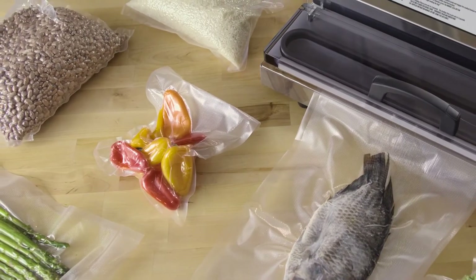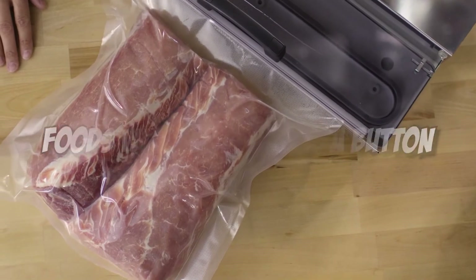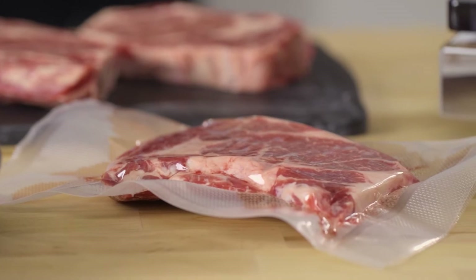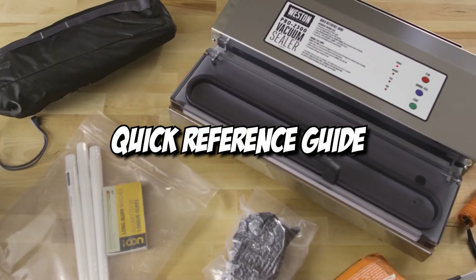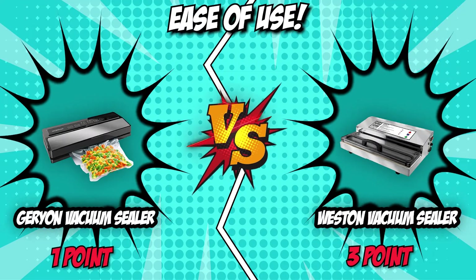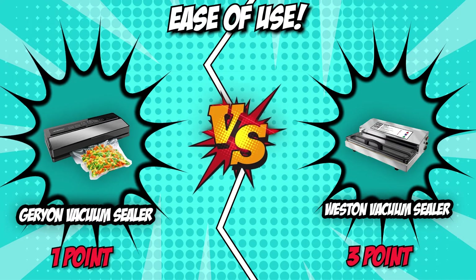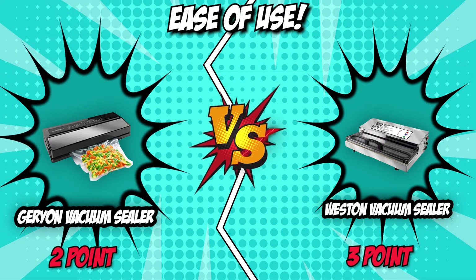The Weston Vacuum Sealer, however, is also straightforward to use. It preserves foods with the touch of a button, making it friendly to beginners as well. However, if you want to use the manual option for more control when sealing soft or delicate foods, you'll find that figuring out the controls isn't really difficult. Additionally, there is a quick reference guide on the face of the unit, so you won't ever have to pick up the manual again. With both vacuum sealers being great for beginners and kitchen hobbyists, it can be hard-pressing to find a definitive winner. However, the Geryon Vacuum Sealer's more approachable design and price tag instantly make it an entry-level darling for vacuum sealers. For that reason, it earns the final point of this battle.